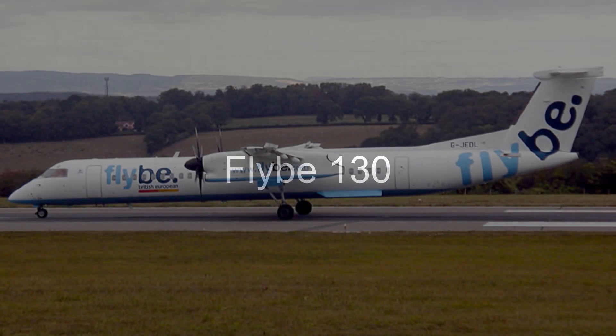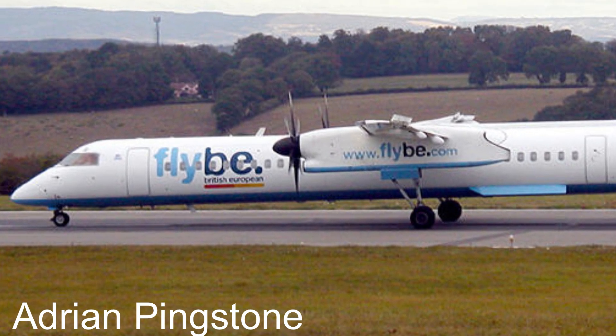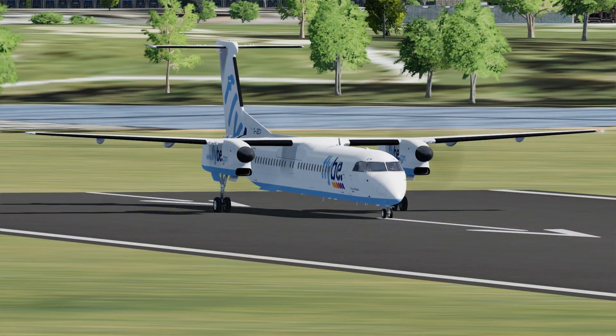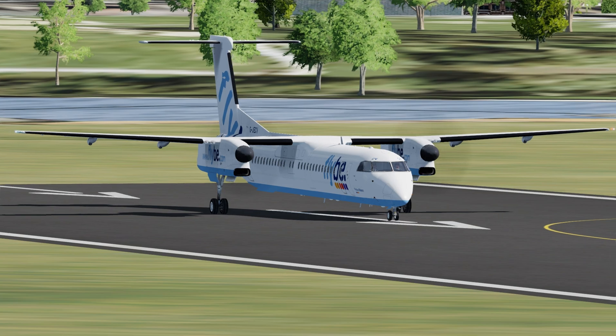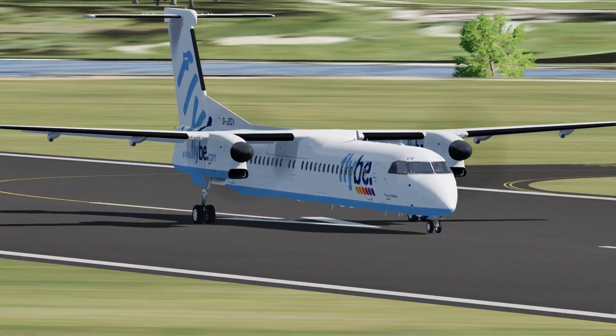This is the story of Flybee Flight 130. On the 11th of January 2018, a Flybee Dash 8 was to fly from Belfast City Airport to Glasgow International Airport. Flying was not something that the captain of Flight 130 was planning on doing that day — he was on standby and at the last moment got the call that he would have to fly.